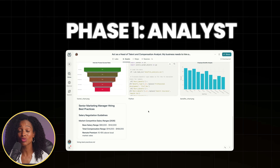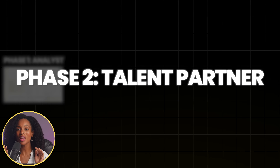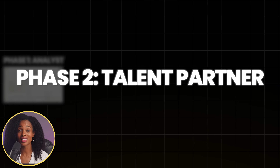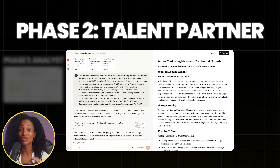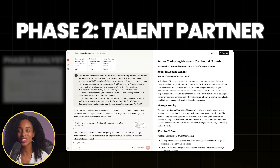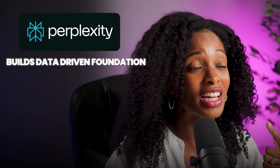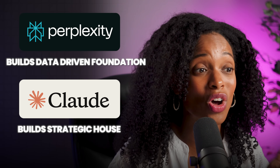This part does require a Perplexity Pro subscription. Phase two is the talent partner. Once we have that rich detailed report from Perplexity, we're going to bring it over to Claude. Claude's superpower is its ability to write in a human tone and it does a great job of analyzing complex information. The great news is you can do the entire second phase in a free Claude chat, so you don't need the paid subscription. Think of it this way: Perplexity builds the data-driven foundation and then Claude builds the strategic house on top of that.